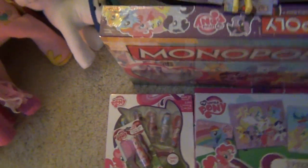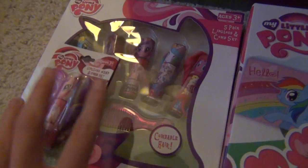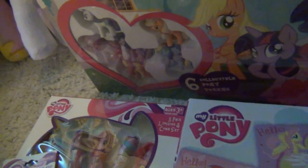Now I'll go to the My Little Pony stuff. I'll go through quickly. My Little Pony lip glosses, My Little Pony puzzles which are really cute, and I got the Monopoly game. The game pieces are just so cool — they're like the best little sculpted, show-accurate pieces for something like that. It's so cool.